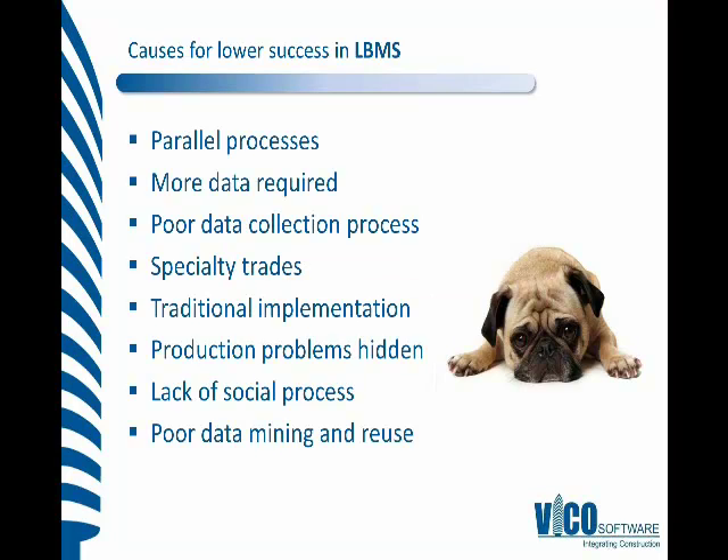The causes of lower success, as I'd like to put it here: lots of people in the industry lose their focus when they're implementing something like a location-based management system. If we don't trust the new planning and process, then it's difficult and we lose focus. Essentially, running parallel processes means that we have something else that is going to take our time. So we would like to try and make people commit to a fully-fledged and sole process to running location-based management.